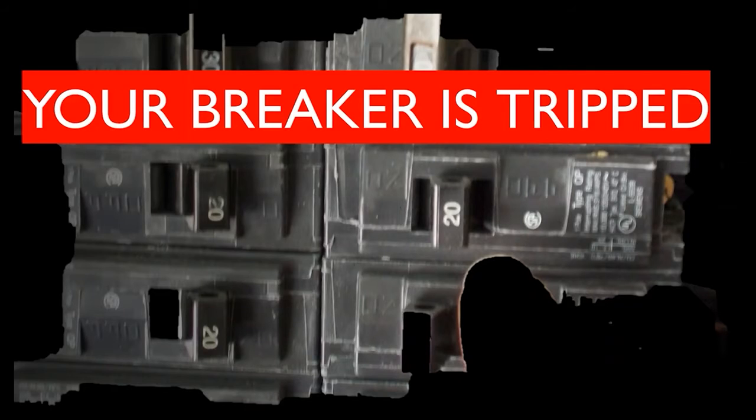Reason number one is your breaker is tripped. If you look here on the left-hand side, that's a normal engaged breaker. Over here, this is a breaker in the tripped position. Each brand is a little bit different on what their tripped breaker looks like — some of them have an indicator light. We have to be careful here, because if that breaker is tripped, there's probably a reason.